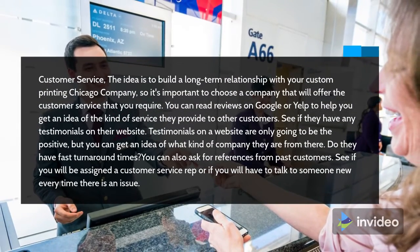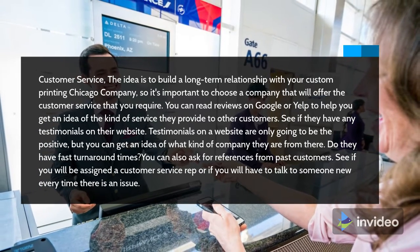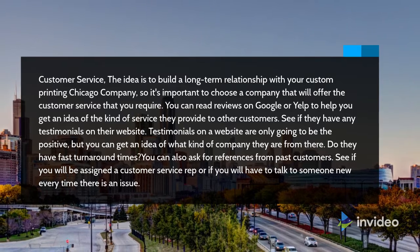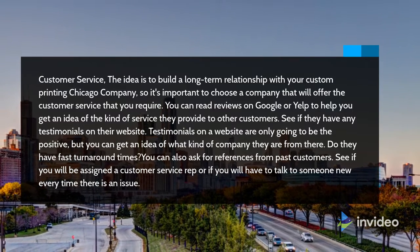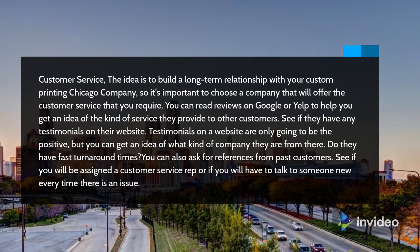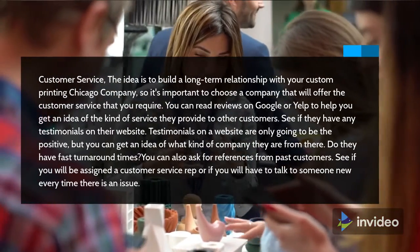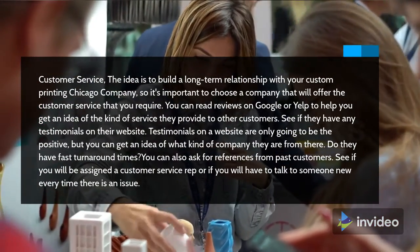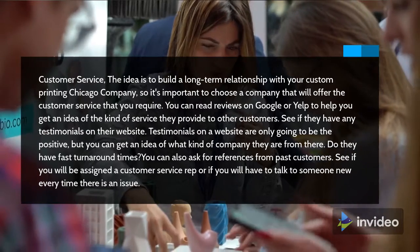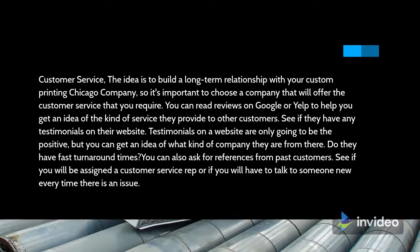The idea is to build a long-term relationship with your custom printing Chicago company, so it's important to choose a company that will offer the customer service that you require. You can read reviews on Google or Yelp to help you get an idea of the kind of service they provide to other customers. See if they have any testimonials on their website. Testimonials on a website are only going to be the positive, but you can get an idea of what kind of company they are from there. Do they have fast turnaround times? You can also ask for references from past customers. See if you will be assigned a customer service rep or if you will have to talk to someone new every time there is an issue.